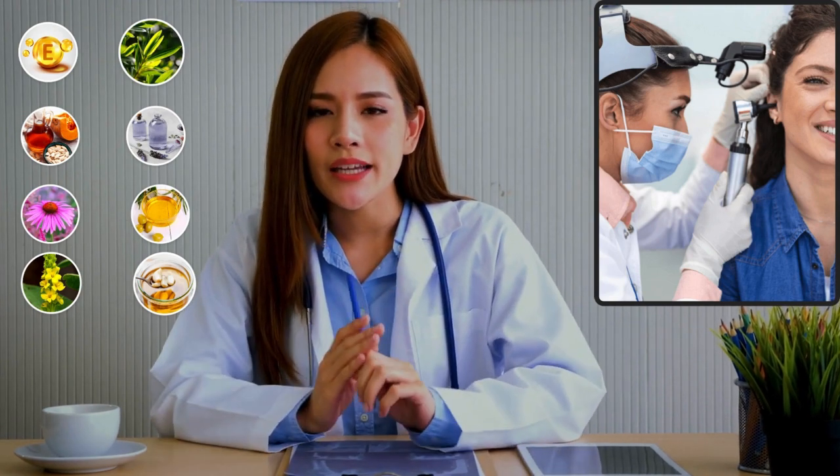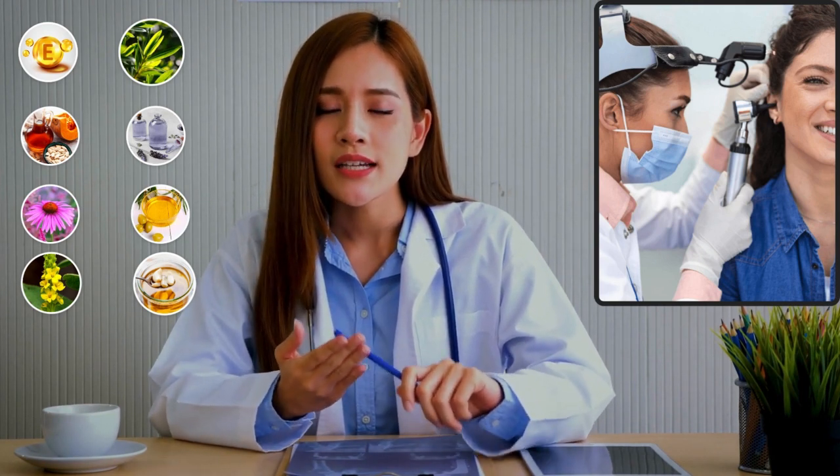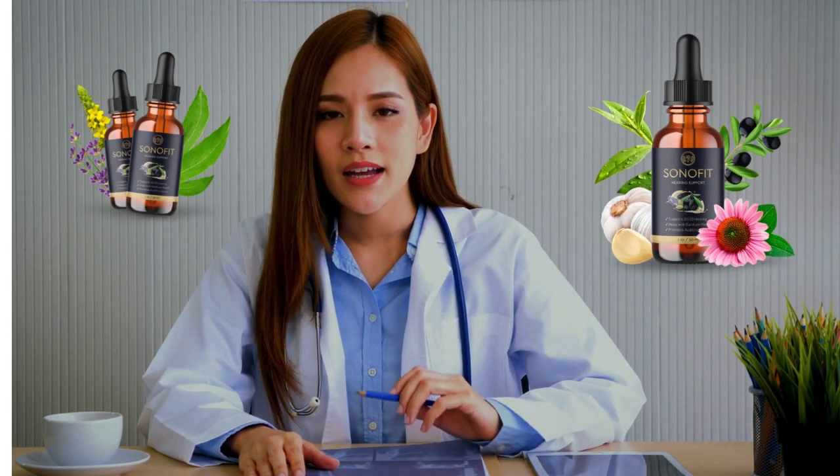Inside every drop of Sonofit you'll find a bespoke proprietary formula of eight special high-quality natural oils and plant extracts specially created to support healthy hearing: Mullein, Garlic, Olive Oil, Lavender Oil, Tea Tree Oil, Echinacea, Pumpkin Seed Oil, and DL-Alpha-Tocopherol.